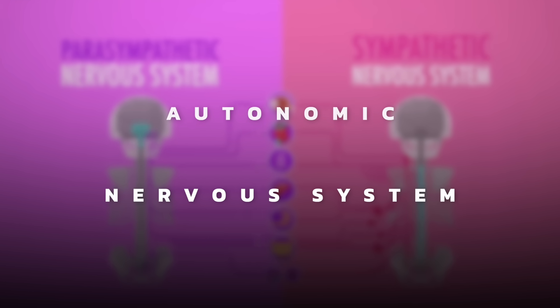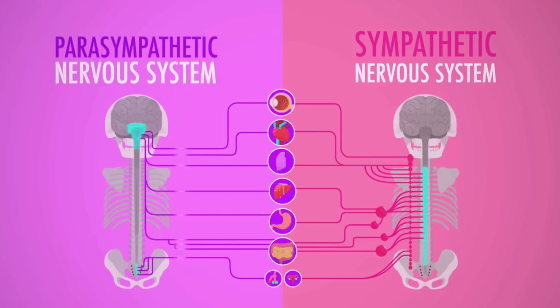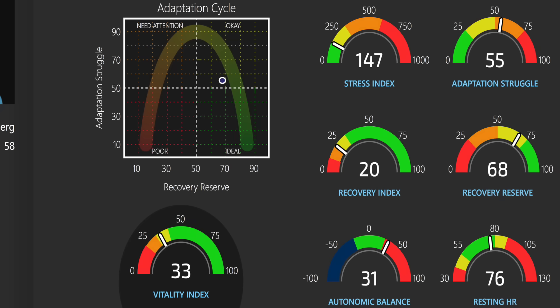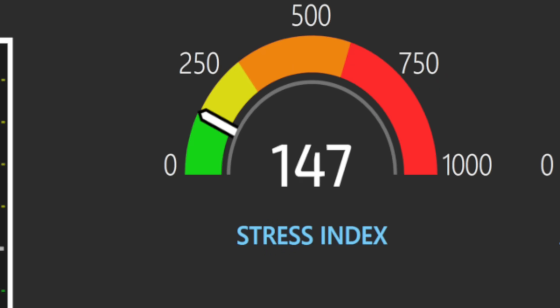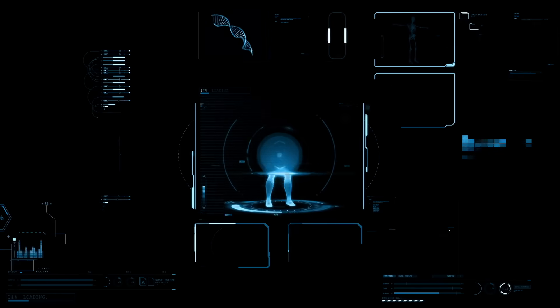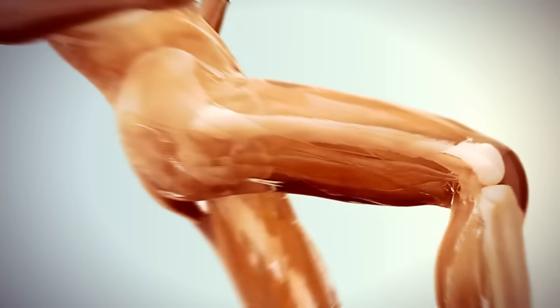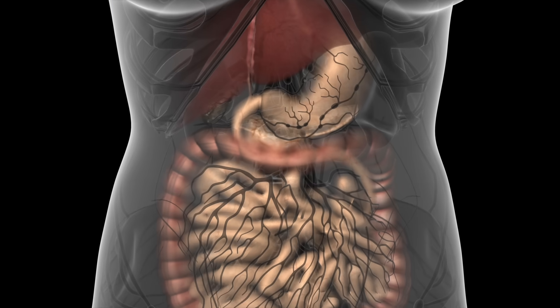There are two branches. One is the sympathetics — the fight or flight. The second is the parasympathetics — the rest and digest. We named them the stress index, which is your ability to adapt to stress, and the recovery index, your ability to recover from stress. HRV is the tool to measure the autonomic nervous system, which controls a lot — every tissue in the body is controlled by it. So this is a window to look inside your body and see the state of where you are.